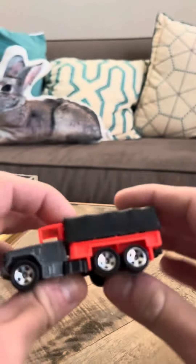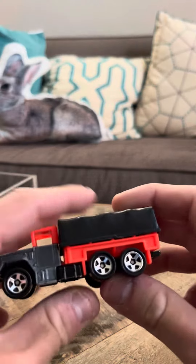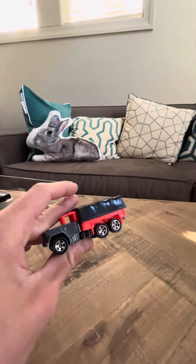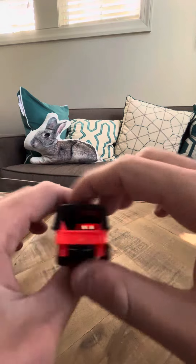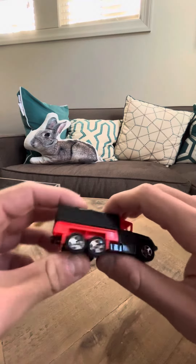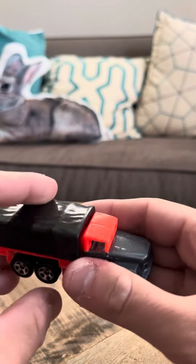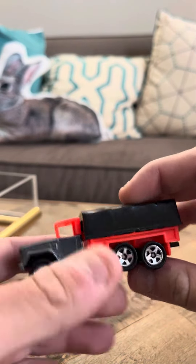Hey everybody, today I'm going to review the Hot Wheels number 487 Troop Convoy. This particular casting is a decent casting. It's actually one of the fluorescent orange castings, and I've always really liked these castings quite a lot. They've always been one of my favorites.